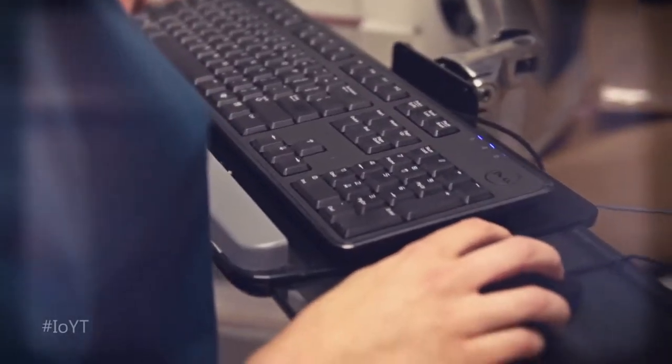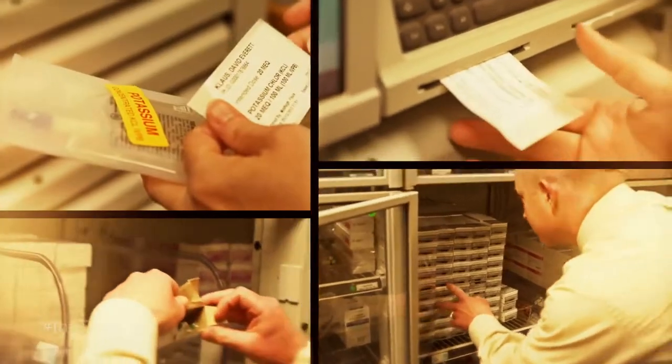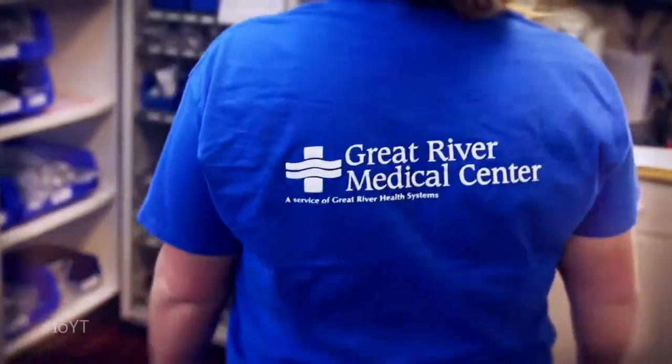to back-end systems that manage inventory, medical, and billing records. It eliminates time-consuming manual processes, freeing up staff and greatly reducing costs.